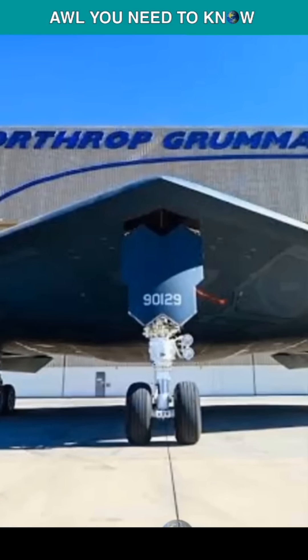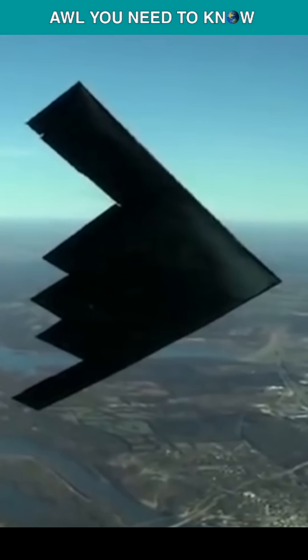The structural pieces in B-2s are all individually handmade and hand-assembled, plus the cost of radar-absorbent matte black paint is $5,000 per gallon. So this is why the B-2 is so expensive.